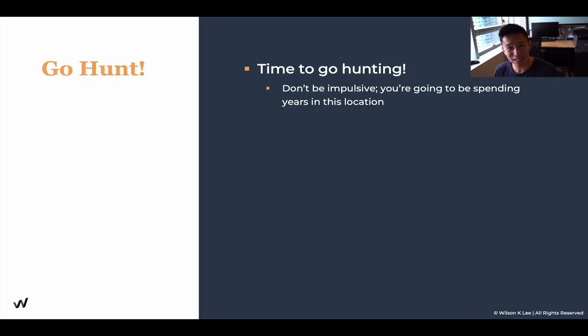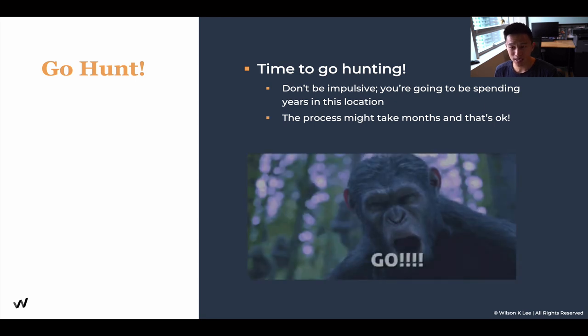Now it is your time to go hunting. Don't be impulsive, because at the end of the day you're going to spend years in this location — you can take your time with it. You're going to spend five to ten years in this location. What is another month or two to get this right? The process may take months, but that is okay.